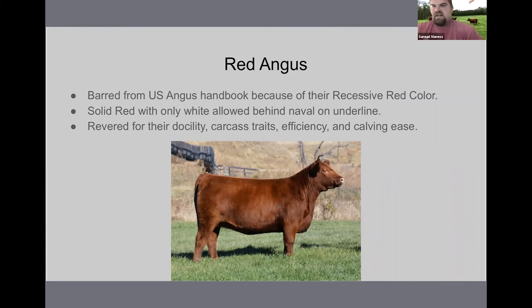Red Angus has become really popular and has grown in registrations in this country. They seem to perform better in the South where heat is an issue, but they can also perform just as well in the cold. Canadians are very fond of Red Angus, so you'll see a lot of Red Angus the further you go north as well.